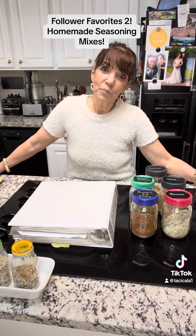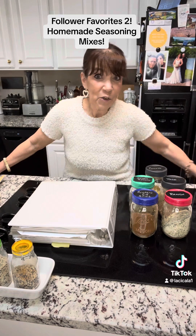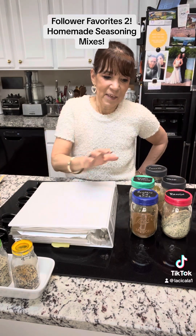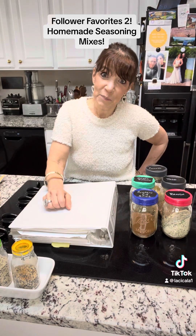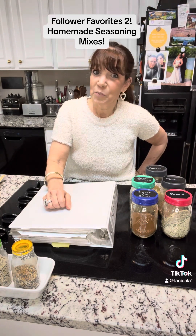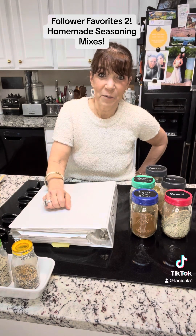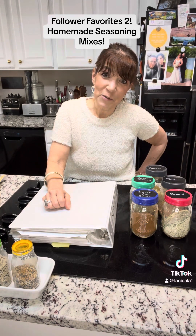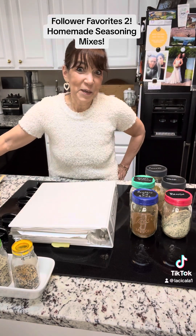I'm going to bring you upstairs in our home and give you a little tour of my cookbook library, and then bring you downstairs and tell you about my special spice blends and give you some recipes for my spice blends that I've been asked a lot of questions about. So come on, let's go upstairs — follow me.